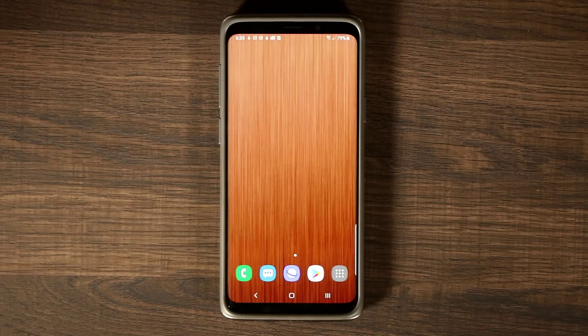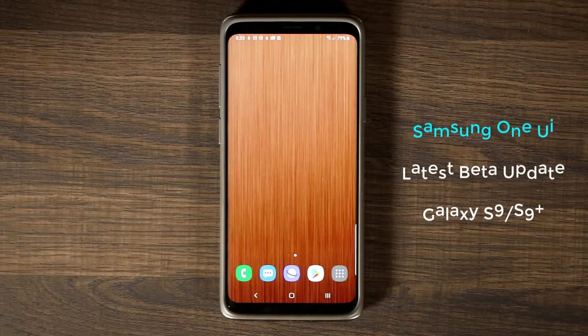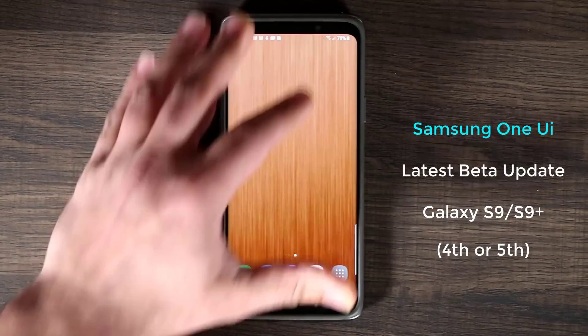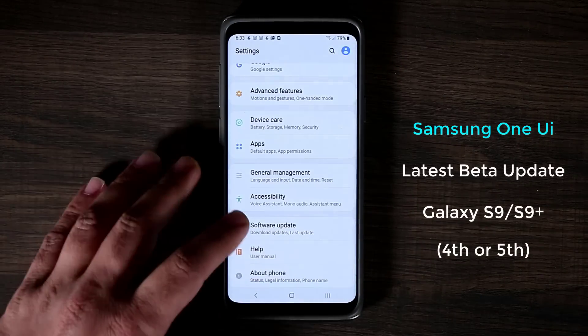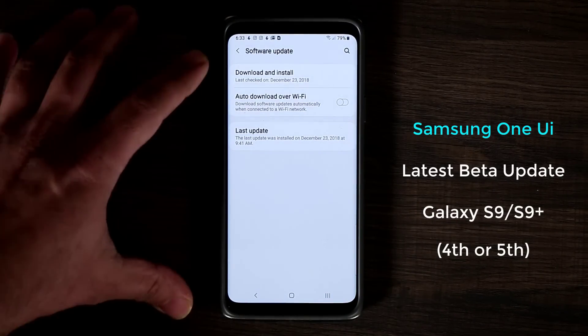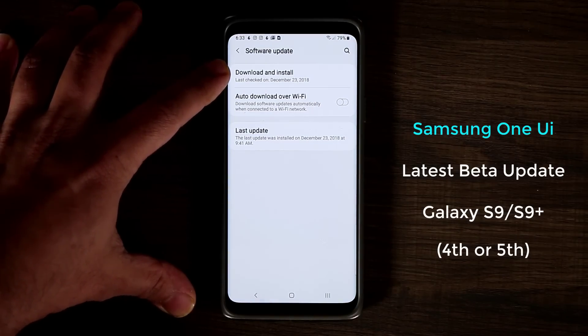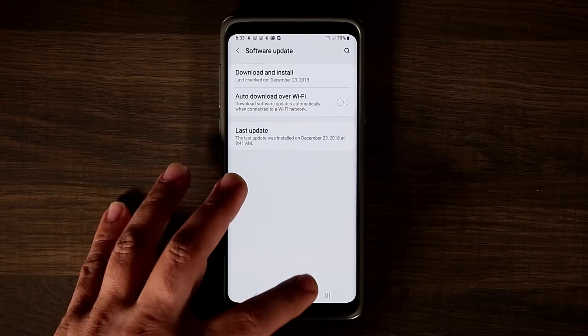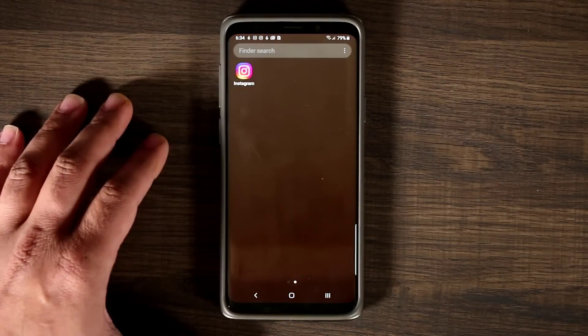Hey guys, Sake here from Sake Take It In. Today's video I want to talk about the latest beta for Samsung One UI running on a Samsung Galaxy S9 or the S9 Plus. I'm not exactly sure what number beta this is — it could be four or five, I've kind of lost track — but it was updated just today. If I go to the settings and all the way down to software update, you'll see it was last installed on December 23rd, 2018 at 9:41 AM. So this is the latest beta they have right now.